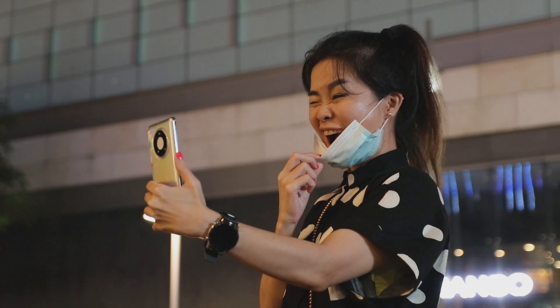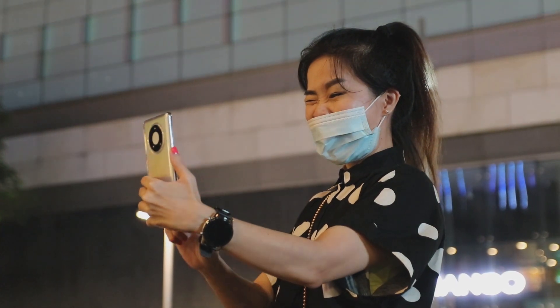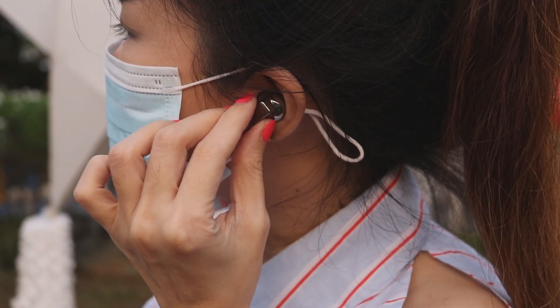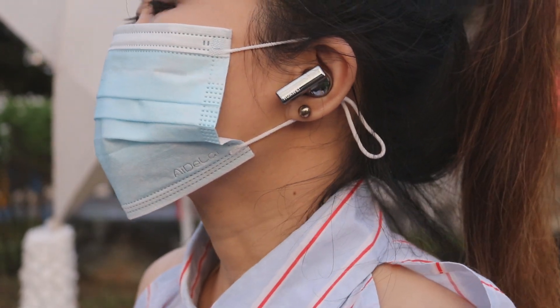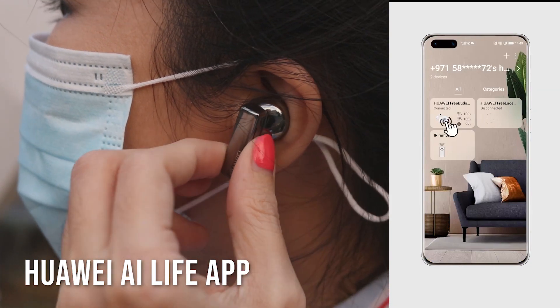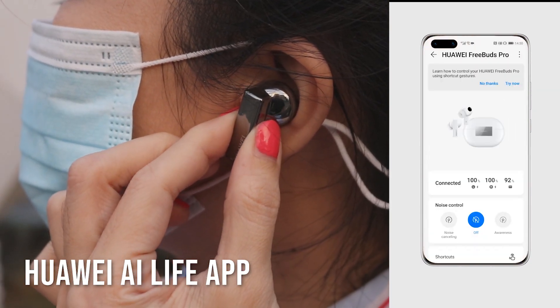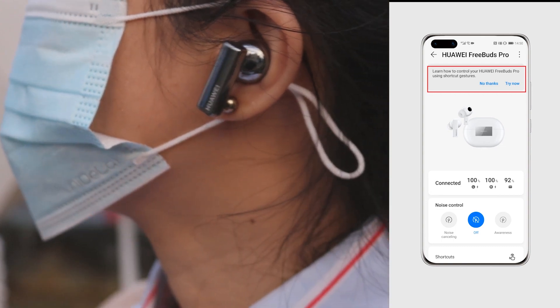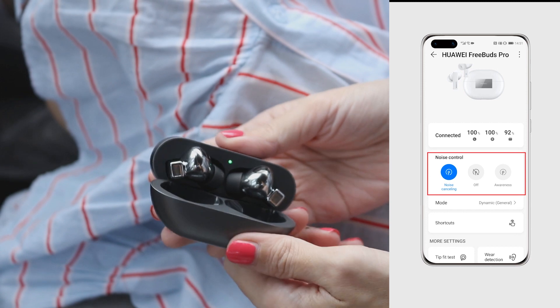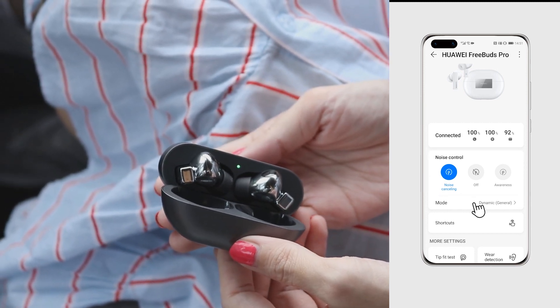The FreeBuds Pro can connect to both Android and iOS devices, although they pair best with the latest Mate 40 Pro. For the best user experience and additional software features, we recommend downloading and installing the Huawei AI Life companion app. The app has a fit detection feature to help you find the most optimal fit for better sound quality, and it also includes a Find My Earphones function which should come in handy for people who lose track of their earbuds all the time.